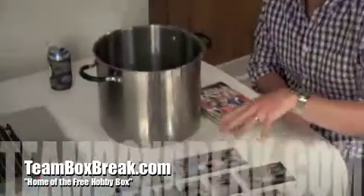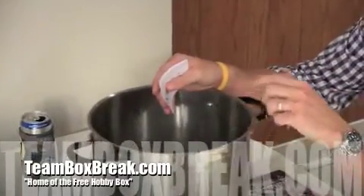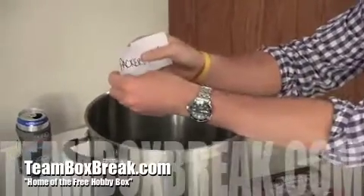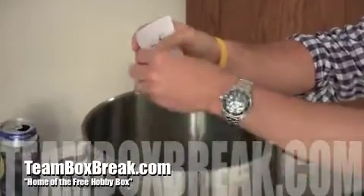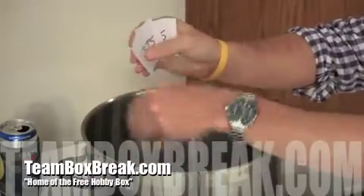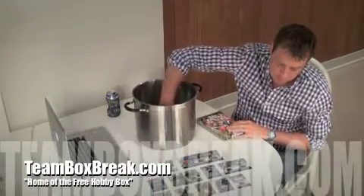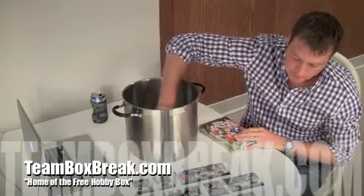All the other teams that did not get a hit — we're going to throw your team into the pot. Whatever team we pull out, whoever owns that team wins this bad boy. Here's all the teams going in: Packers, Saints, Cardinals, Jags, 49ers, Steelers, Dolphins, Rams, Ravens, Chargers, Redskins, Falcons, Bears, Eagles, Colts, Giants, and Jets. I'm going to mix it up real nice and slow roll whatever team I pull.